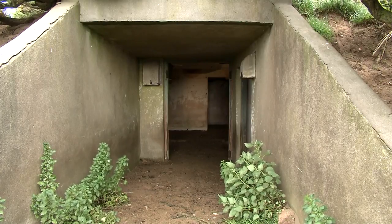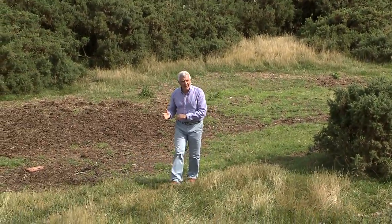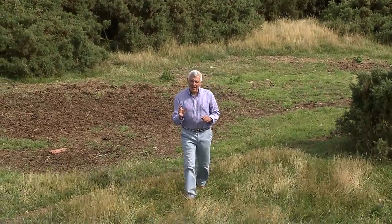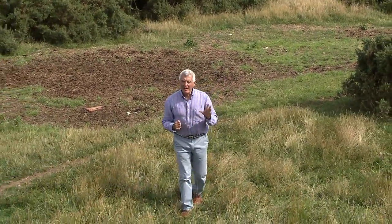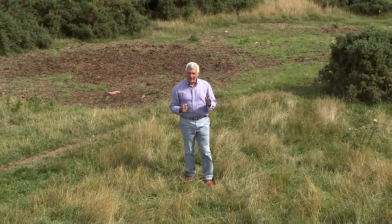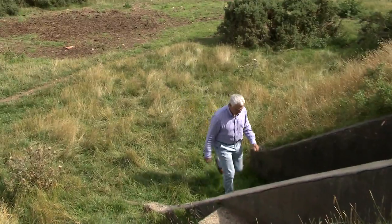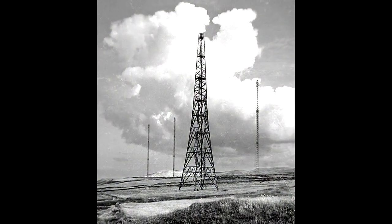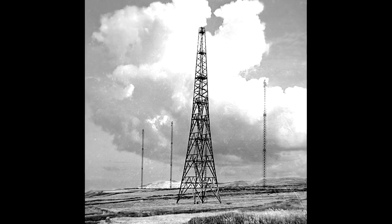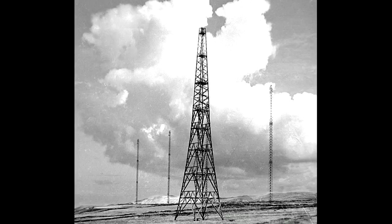In the fields around here were huge masts over 300 feet high. Some were transmitting and some were receiving. The resulting information was fed into these bunkers, allowing the operators to get a fix on the enemy aircraft. By carefully measuring the time lag between the signal going out and its reflection back off the moving object, the position of the aircraft could be calculated.